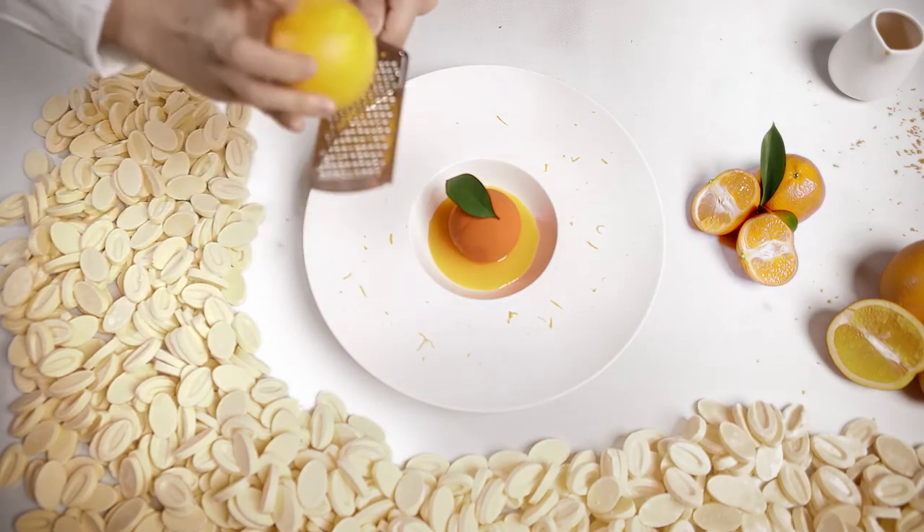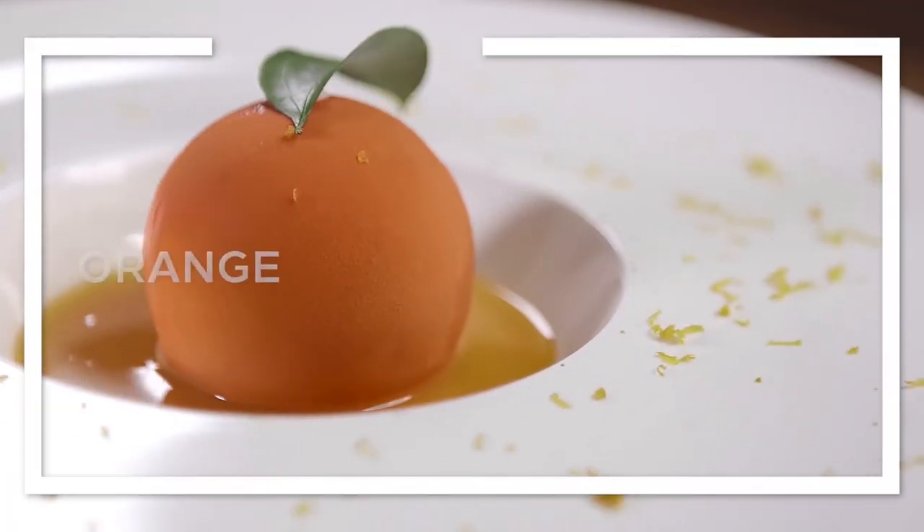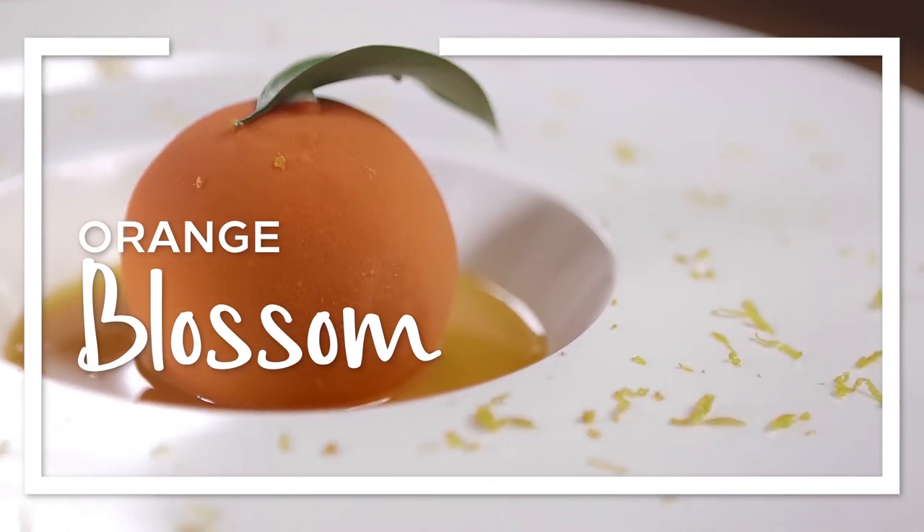Richard and I came up with this dessert because he likes the mandarin orange and I like the aroma of the orange blossom tree. Hi everyone, my name is Richard. I'm from Conrad Hotel, Singapore. And I'm Cindy from Hilton, Singapore. Here we are using 3 kinds of orange: the USA orange, mandarin orange from China, and the mikanzu from Japan.